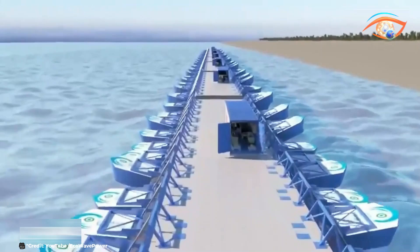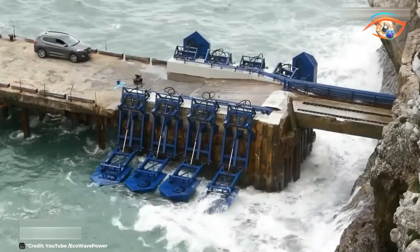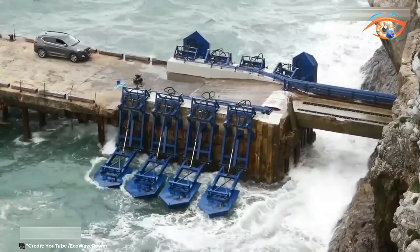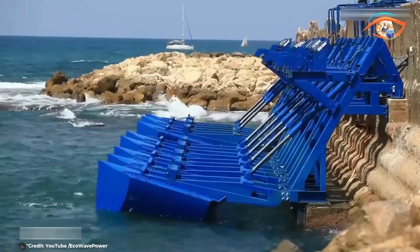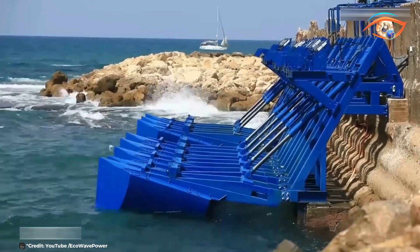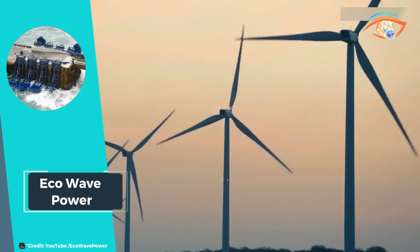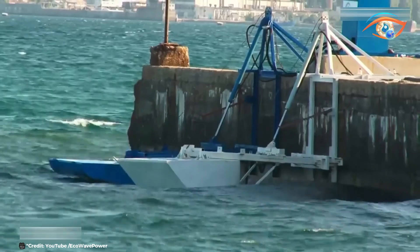The grid-connected wave energy array allows Eco Wave Power to deliver continuous, reliable, renewable energy to the electrical grid. It represents a scalable solution with minimal environmental impact, contributing to global efforts to reduce carbon emissions and combat climate change. With projects around the world, Eco Wave Power is demonstrating the potential of wave energy as a viable and efficient renewable energy source, paving the way for a cleaner and more sustainable energy future.